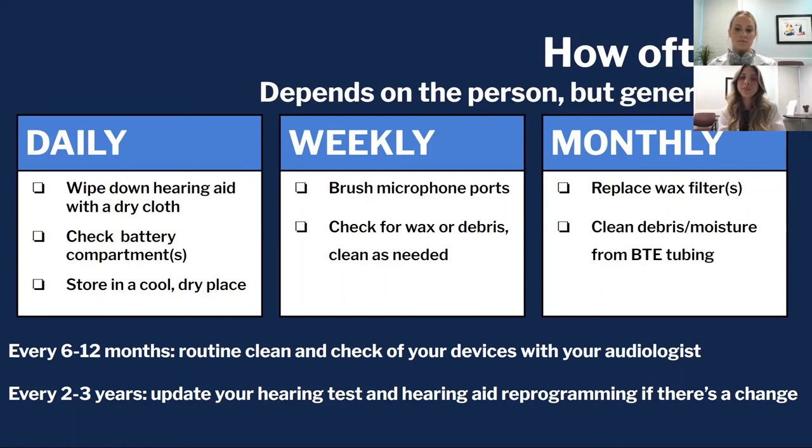On a monthly basis, that's when you want to replace those wax filters and remove the tubing from the body to clean it if needed. Then every six to twelve months, schedule a routine cleaning and check of your devices with your audiologist — we can do a much more thorough deep cleaning in our lab. Every two to three years, make sure your hearing status is up to date and your hearing aids are reprogrammed as necessary.